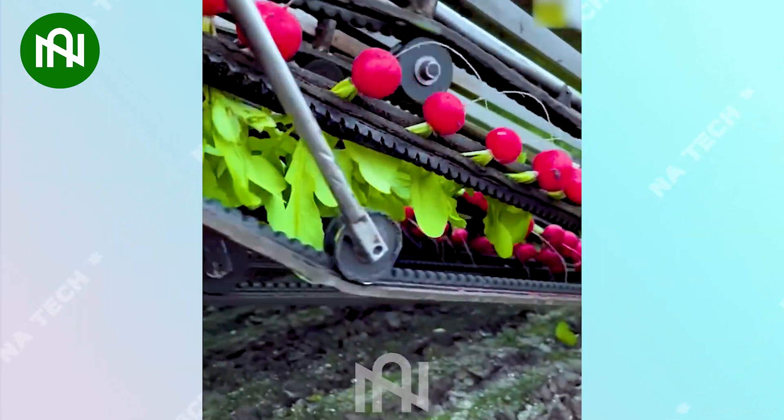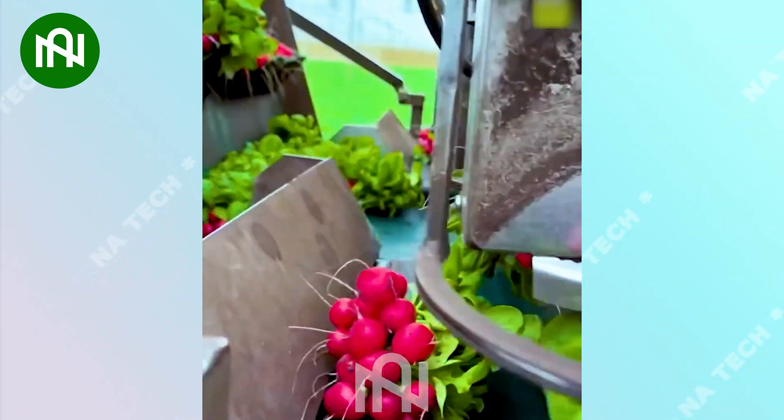This machine is capable of reaching a productivity level of up to 5000 bundles of radish per hour.